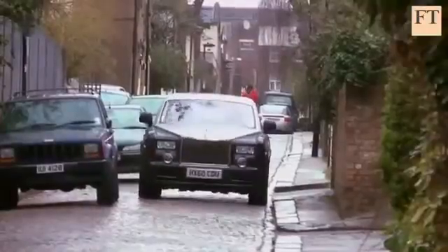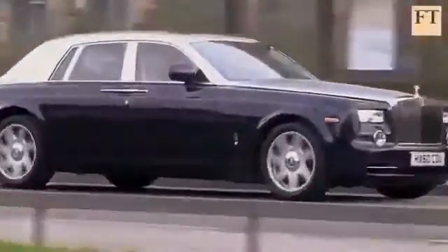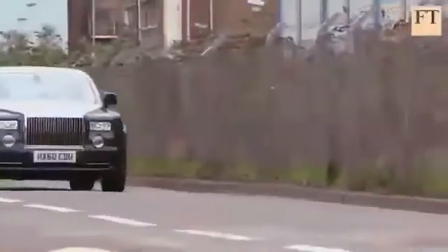At nearly six metres long and two metres wide, this car is not easy to thread through narrow streets. But with looks reminiscent of Lady Penelope's Rolls-Royce in the Thunderbirds puppet show, and its rarity value, this car does attract attention — not all of it welcome. Sometimes other drivers' resentment is palpable.